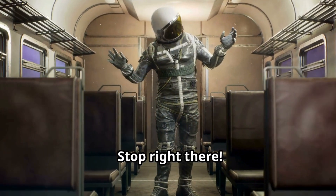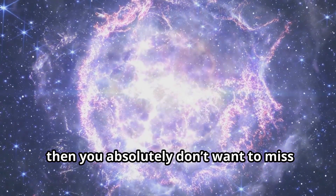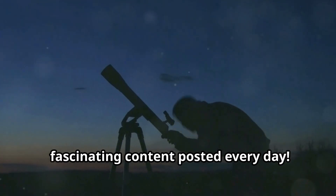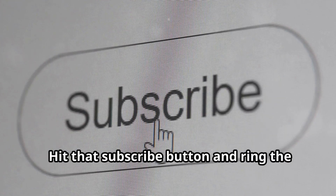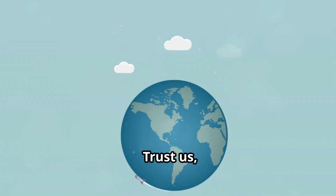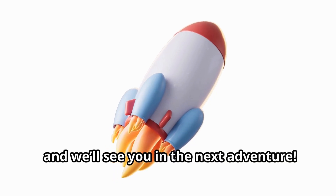Wait! Stop right there! Before you go, we need you to do something really important. If you love learning about amazing science topics like the life cycle of stars, then you absolutely don't want to miss out on what's coming next. By subscribing to our channel, you'll get access to smart and fascinating content posted every day. From exploring the mysteries of space to diving into the depths of the ocean, we've got it all covered. Hit that subscribe button and ring the bell so you'll never miss an episode. Join our Curious crew and be the first to explore the coolest science adventures. Stay curious, keep exploring, and we'll see you in the next adventure.